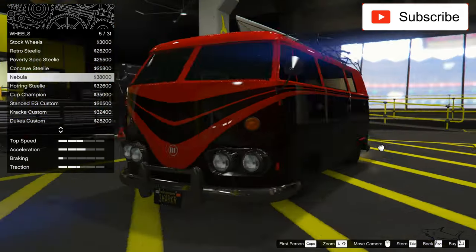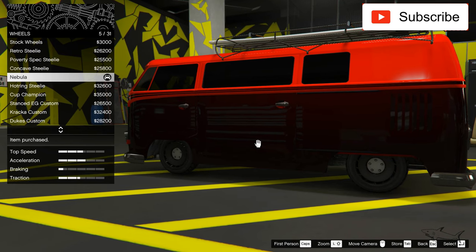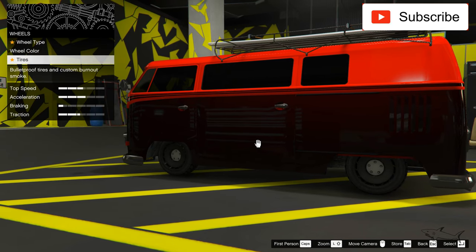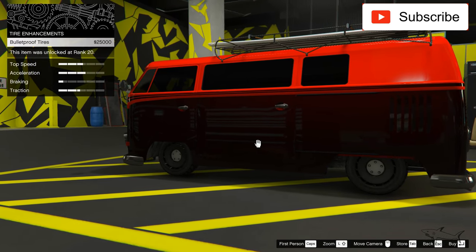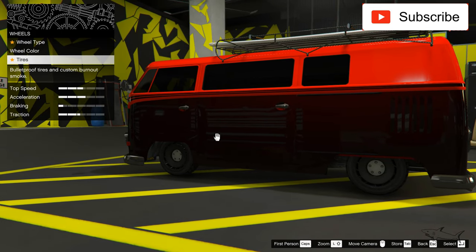Yeah, these wheels are made for this car. I'll pick them — 38k. Oh my god, how much money I just spent on these wheels. Let's see if it's worth it. I'll also add bullet-proof tires and black tire smoke, and I think we're about done.